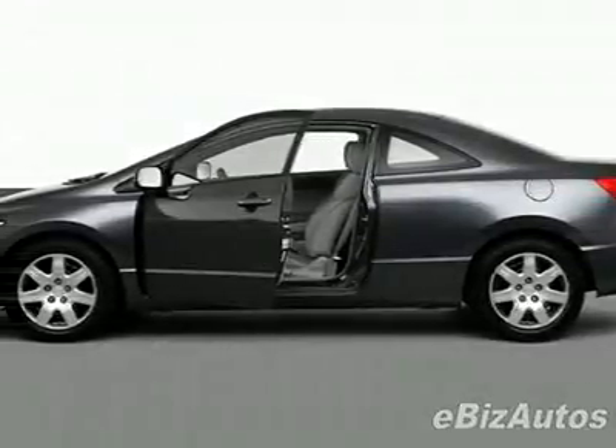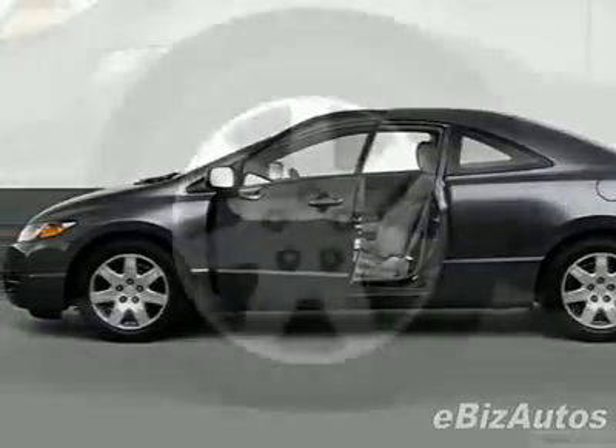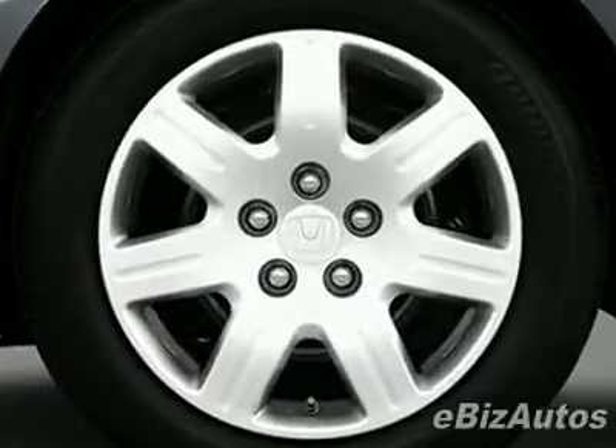Take a look at this new 2010 Honda Civic Coupe LX Automatic. For your protection, this vehicle has a full factory warranty.